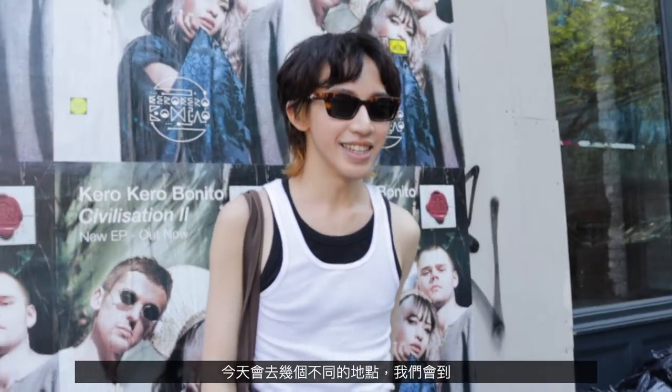Hi guys, welcome back to our channel. It's Reno here. We're going to look at what people wear in New York again. Today we're going to several locations: Washington Square Park, Union Square, and now we're in West Village. Let's get right into this video.